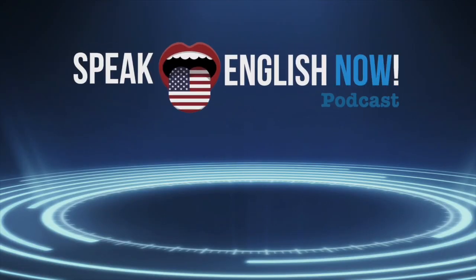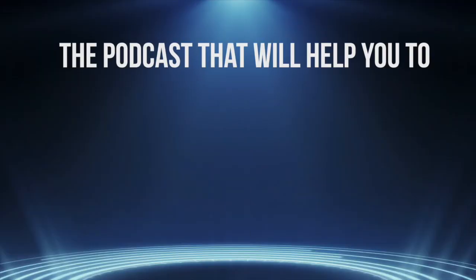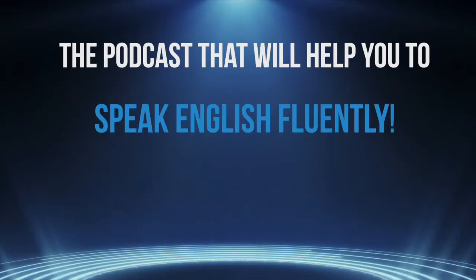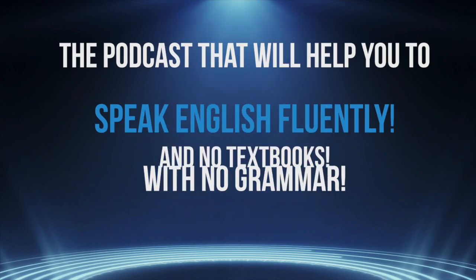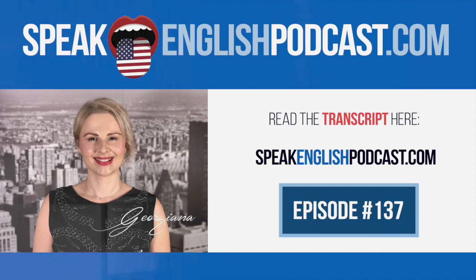Welcome to Speak English Now podcast with your host Georgiana, the podcast that will help you to speak English fluently with no grammar and no textbooks. Hi everyone, I'm Georgiana, founder of SpeakEnglishPodcast.com.